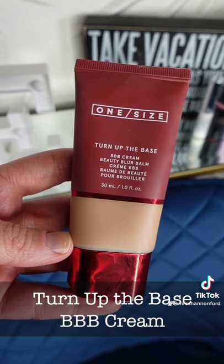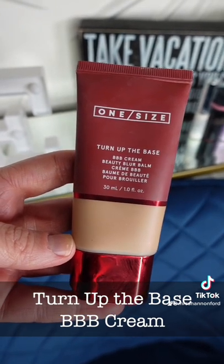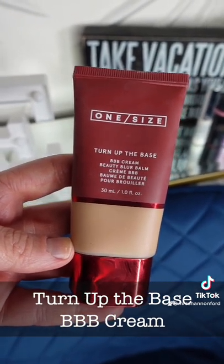Next up is the One Size Turn Up the Base BBB Cream. This on top of the Glow Recipe SPF made my face look flawless.